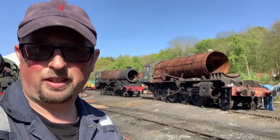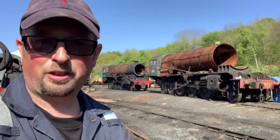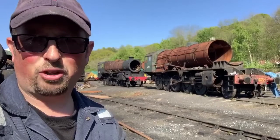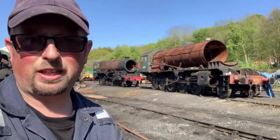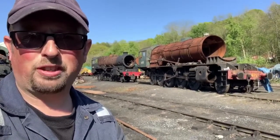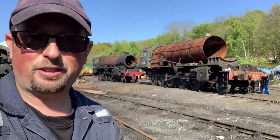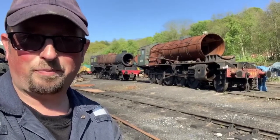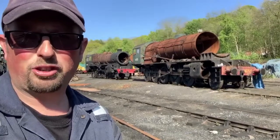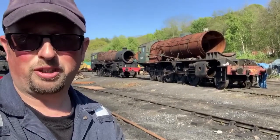Here we are in Grosmont Yard and behind me we've got two very important locomotives awaiting restoration. The nearest one, 3672 Dame Vera Lynn, was built for the war effort, for the war department. It served over in Europe for many years and eventually came back to England from Greece where it finished its work. It was restored on the NYMR and ran during the 90s very successfully, and we're going to get this engine back up and running again in the future. Behind that is 44806, a Black 5 engine built for the LMS, actually built during the Second World War. One day you'll be able to come and see these engines fully restored and running again on the NYMR.